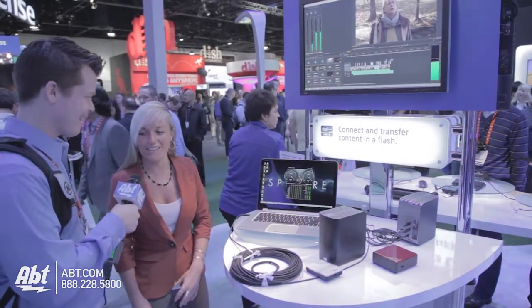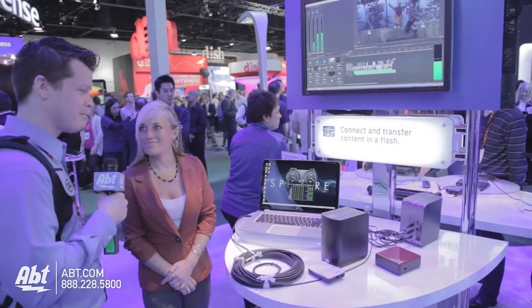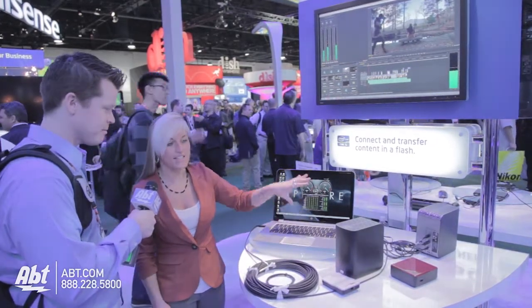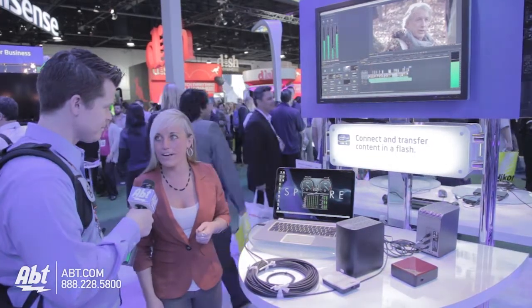Yes, absolutely — and Thunderbolt is going to handle all of this without a flaw. How many peripherals? We have six. Here we only have two that are daisy chained in the system, but you're able to daisy chain up to six devices. And we have over 65 in the market right now.